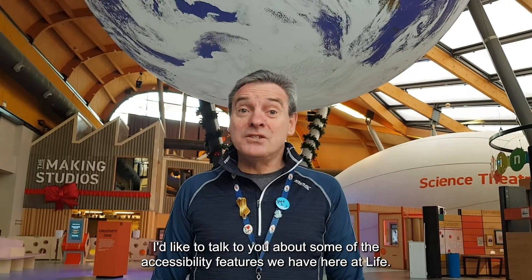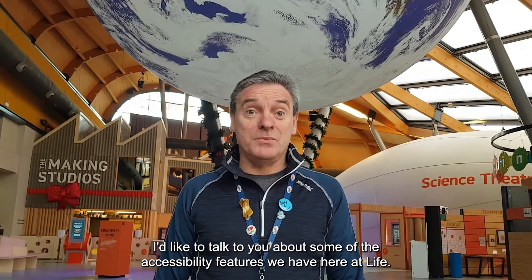Hi there, my name is David Jones and I'm the Community Liaison Manager at the Life Science Centre. I'd like to talk to you about some of the accessibility features we have here at Life.